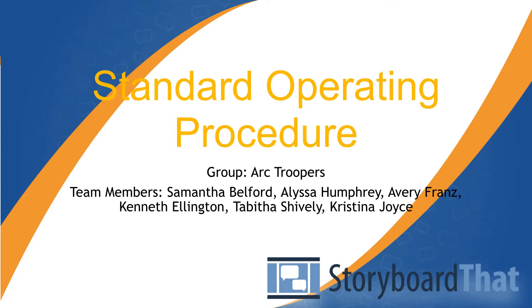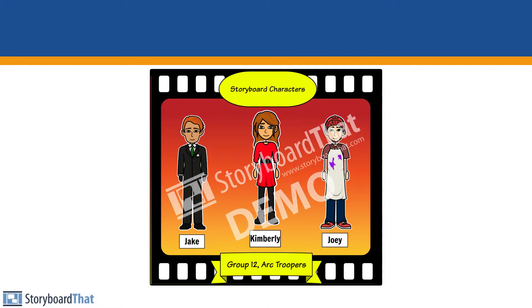We are Group 12 ARC Troopers. This is our design challenge number three, and we will be demonstrating our concept, Standard Operating Procedure, or SOP. Our design challenge includes Joey the cashier, Kimberly the customer, and Jake the manager at a local Publix.